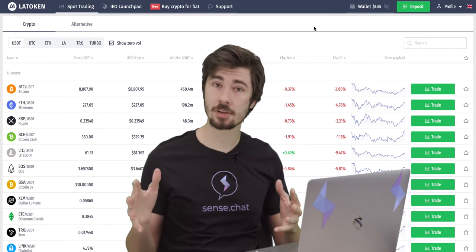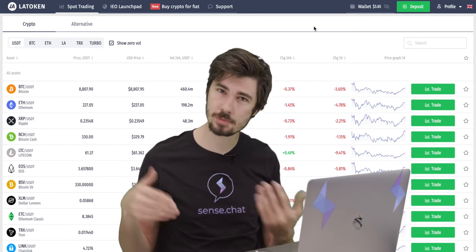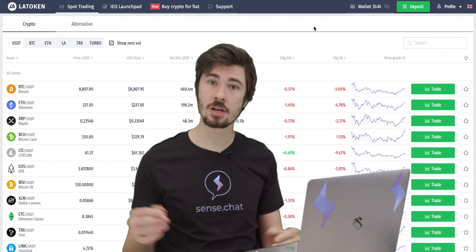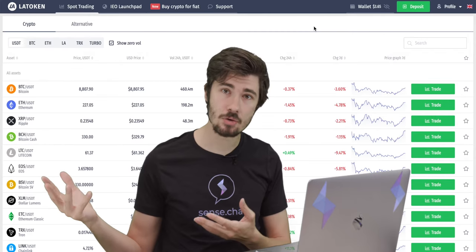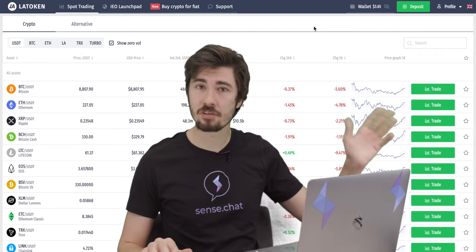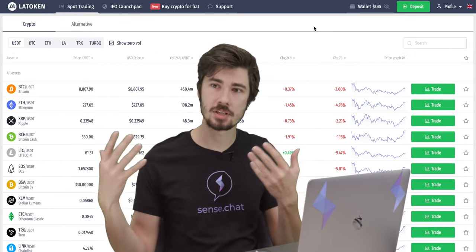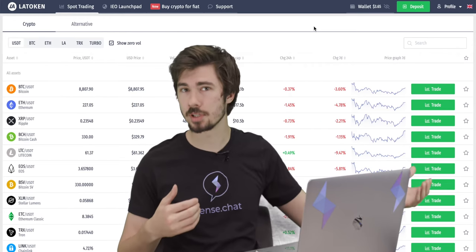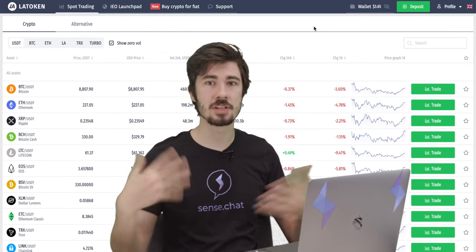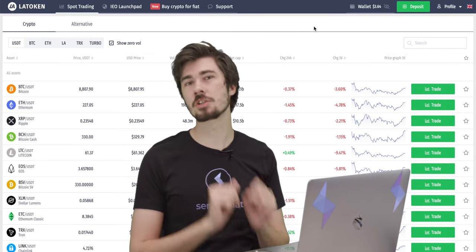Now that we have an account logged in or made, we need to put crypto on it, because you can't trade crypto without crypto. There are a lot of different ways we can do this. If you have an existing account with crypto on it, you can send that over here. Or maybe you have a friend willing to give you some crypto. If not, I recommend joining some chat groups, public crypto spaces — get your name out there, talk to some people, see if you click with anybody.